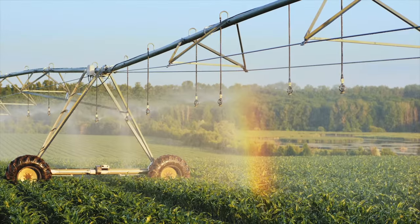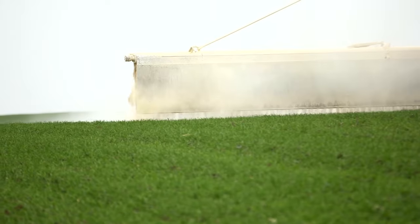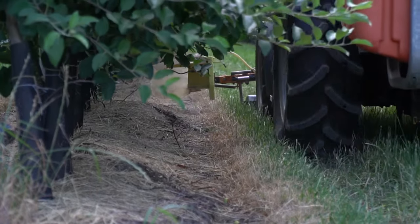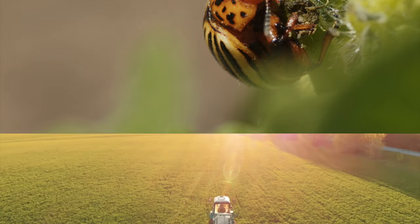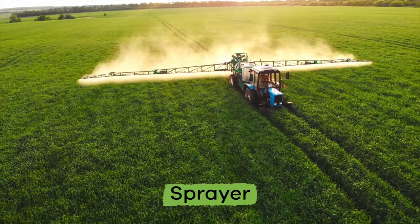Next, crops are watered, and sometimes sprinkled with fertilizers, which helps the crops grow, and/or pesticides, which are chemicals that prevent pests, like bugs, from damaging the crops. Farmers use another machine called a sprayer for this job.